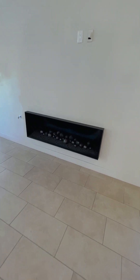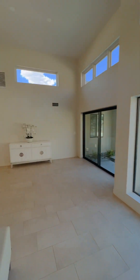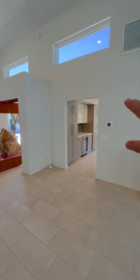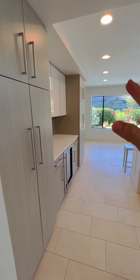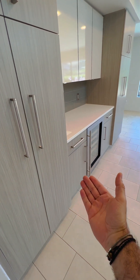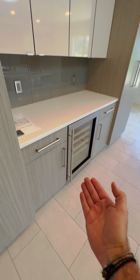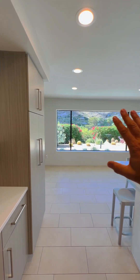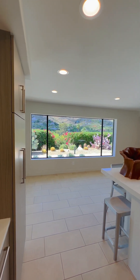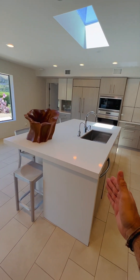Beautiful fireplace. And next to the family room, you go to the kitchen where you truly spend most of your time, right? This modern mid-century cabinetry greets you with a wine cooler. An amazing and superb view of the mountains. Massive island.